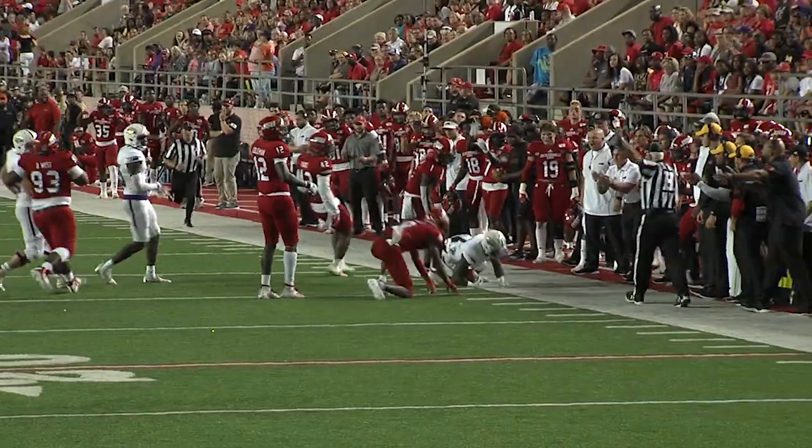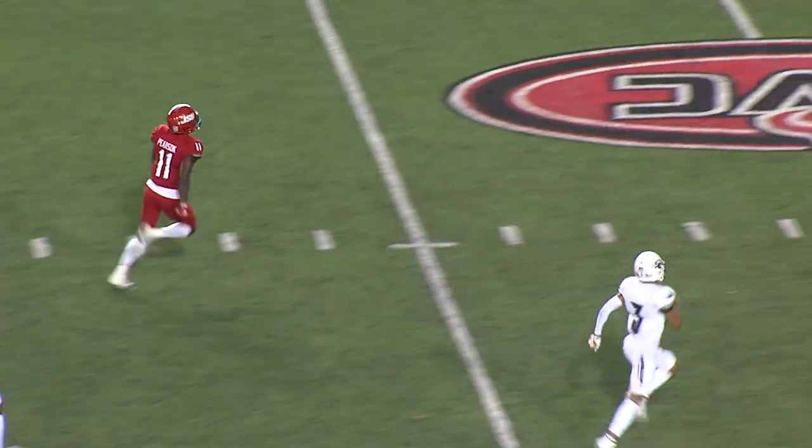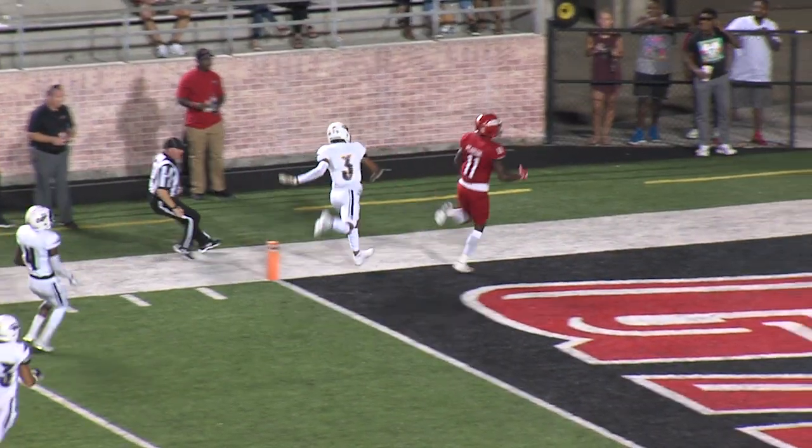Nice job getting around the corner that time. Cooper finds Pearson — Pearson in a foot race, and he will score.